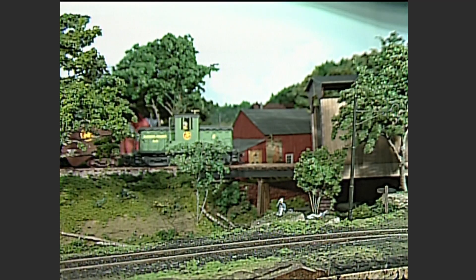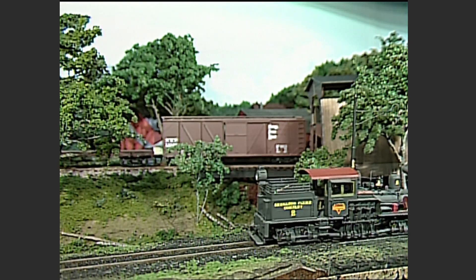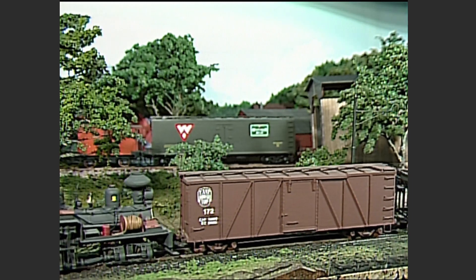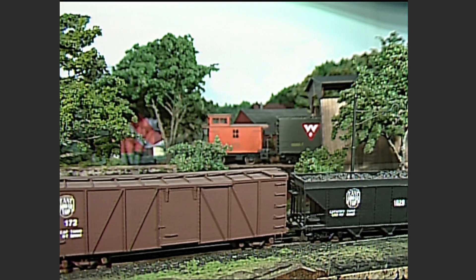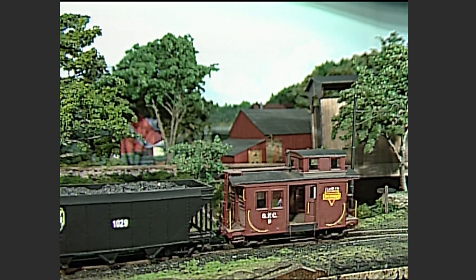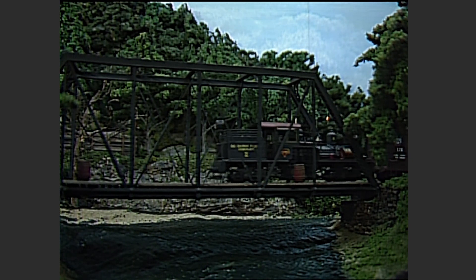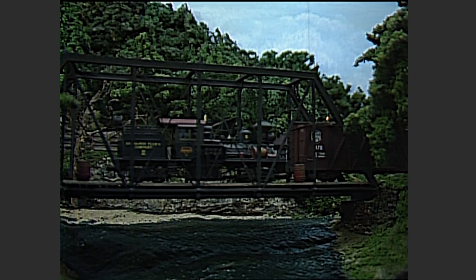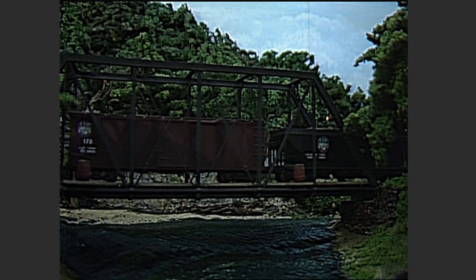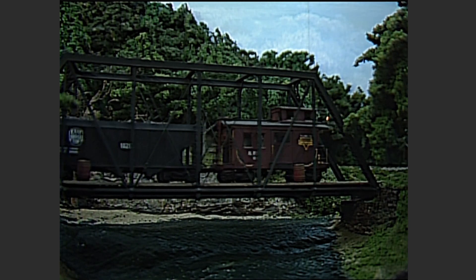That covered bridge in the distance carries the standard-gauge Kinsua Creek Railroad over the Still River. It's early evening when Shea No. 2 crosses the Still River on the railroad's biggest bridge — an all-steel Pratt Truss bridge, by far the largest bridge on the line. It's only a few more miles from here to Marshburg, and it's a good thing, because our engineer has heard a little extra noise coming from the engine that doesn't sound good. He'll take a close look at it in Marshburg.